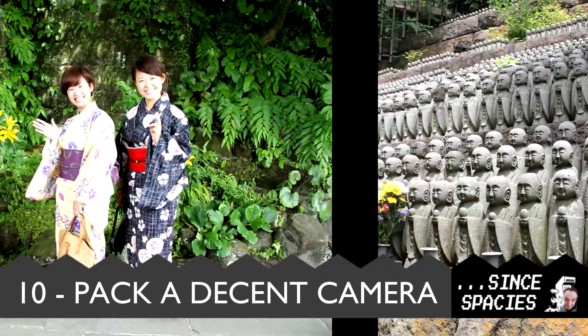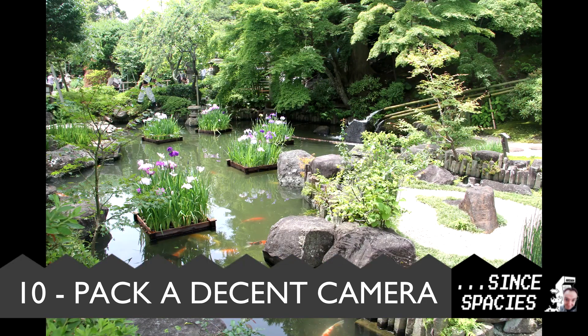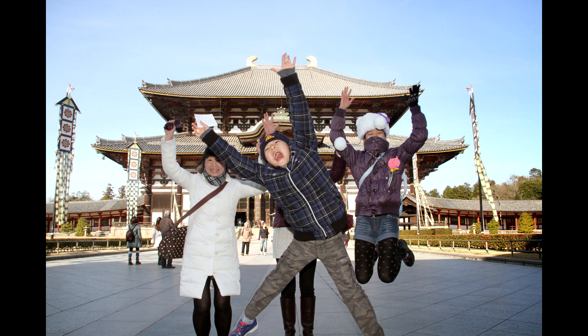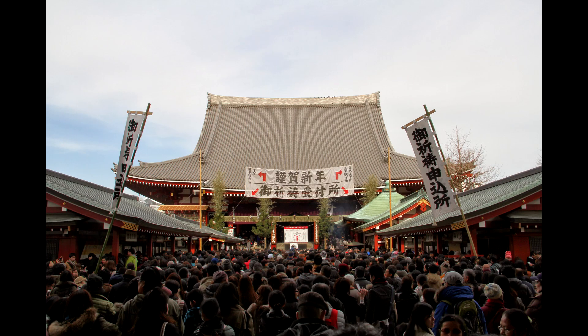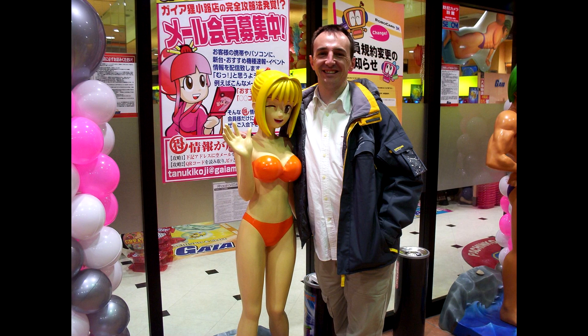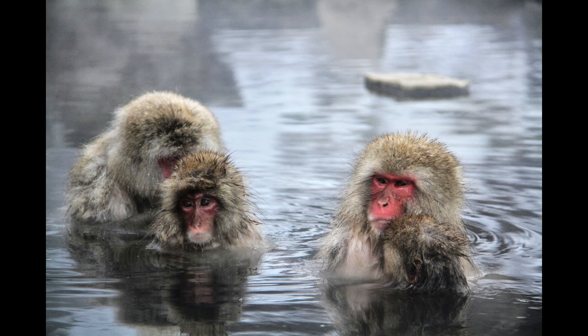Number 10. Before you head off to Japan, make sure you pack yourself a decent camera. I'm not talking about your iPhone or your Android phone — I'm talking about a proper SLR camera, or at the very least a dedicated camera with decent zoom. You're not going to find yourself taking bad photos in Japan. If you go to places like Instagram or Flickr, you'll find that Japan is always in at least the top 10 tags on those sites. Japan is just simply an awesome, beautiful place to visit.